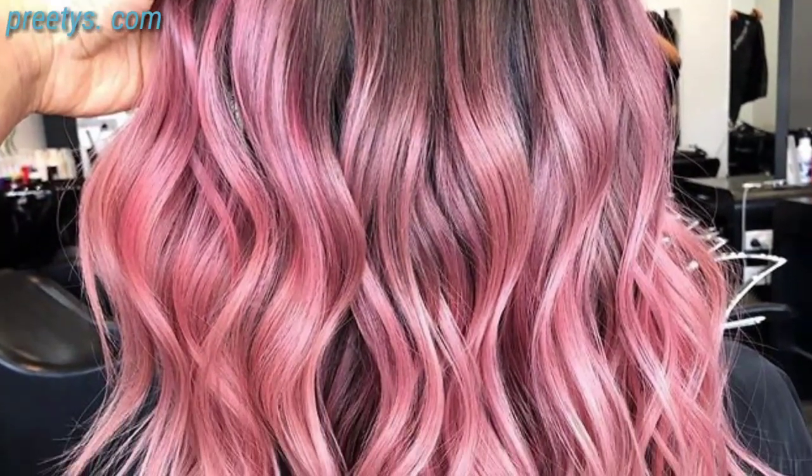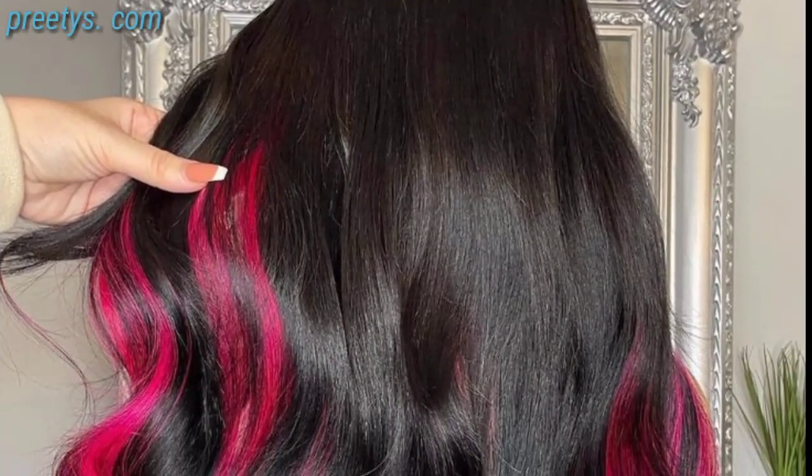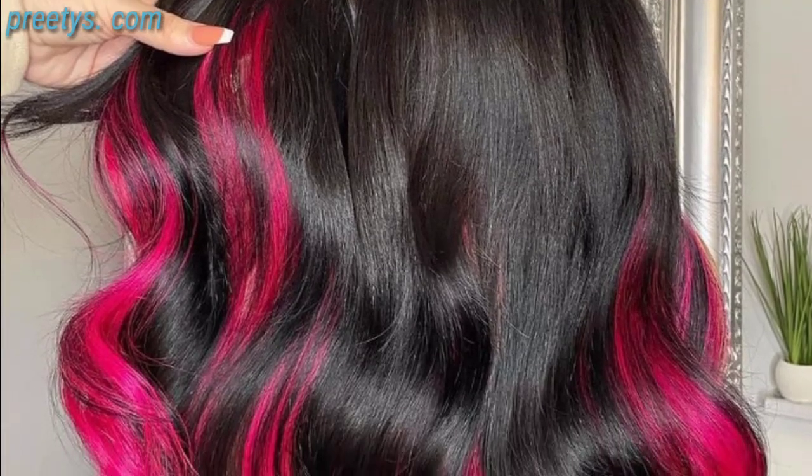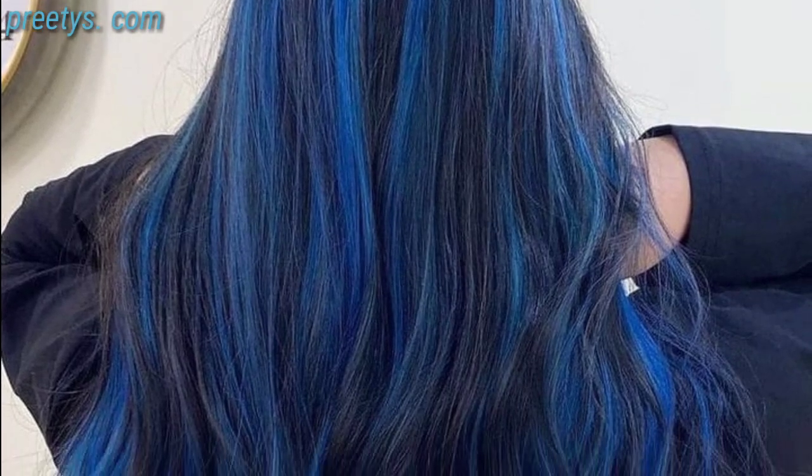Choosing a new hair color can be a fun and exciting way to change your look. When selecting a hair color, consider factors such as your skin tone, eye color, and personal style. Here are some hair color ideas to inspire your next look. A timeless choice, brown hair can range from rich chocolate to warm tones and complements a wide range of skin tones, and is very versatile for both casual and formal styles.